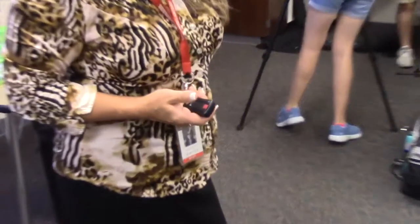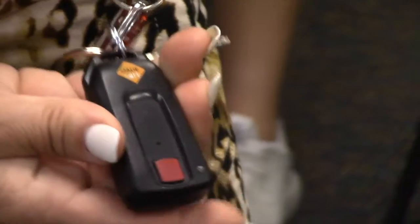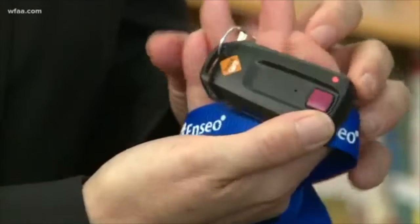Teachers at WSMS have been given a panic button to ensure the school can stay as safe as possible. Every teacher has a new security button that looks a little bit like this, and really what it's designed to do is if there ever is an emergency in their class, basically they would hit the button.